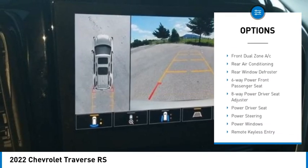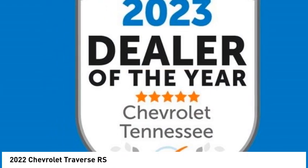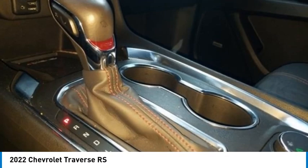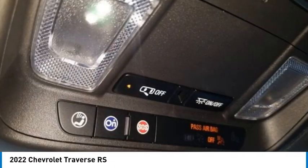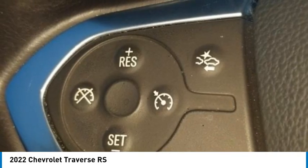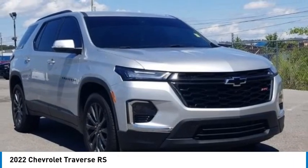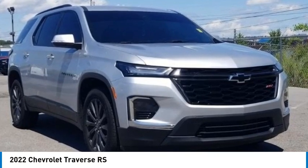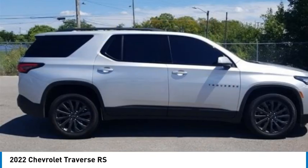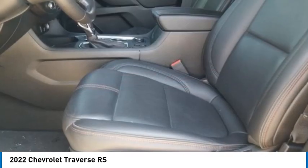Features include ABS brakes, active cruise control, alloy wheels, compass, electronic stability control, front dual-zone AC, heated door mirrors, heated driver and front passenger seats, illuminated entry, low tire pressure warning, navigation system, power liftgate, remote keyless entry, traction control, 10 speakers, third row split bench seats, four-wheel disc brakes, six-way power front passenger seat, eight-way power driver seat, Apple CarPlay and Android Auto, auto high beam headlights, and auto-dimming rear view mirror.